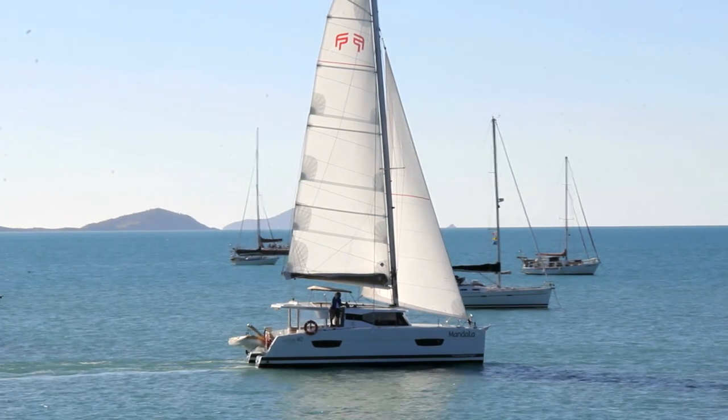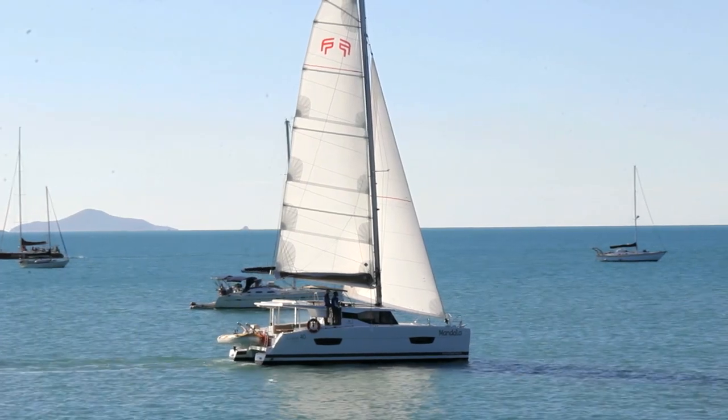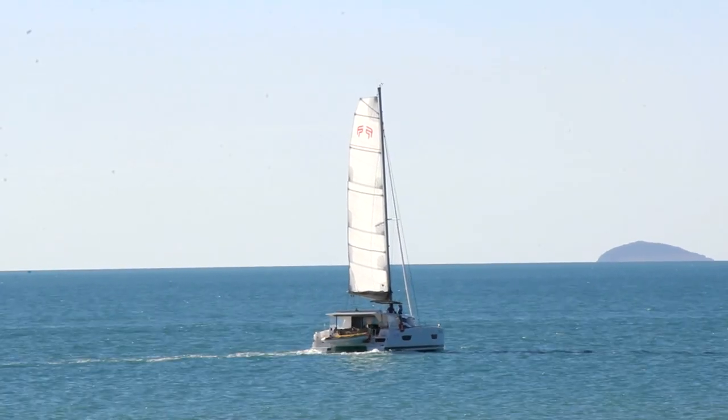With 265 litres of fuel and two engines, you have all the power and fuel for those calm days, so sail in style on Mandala.